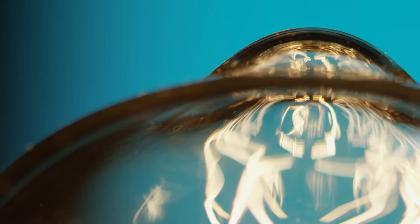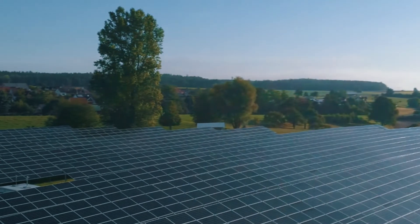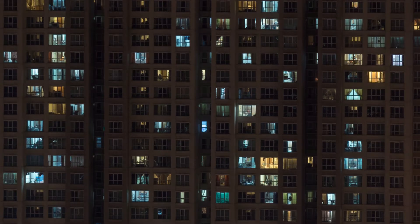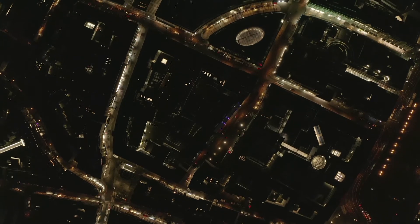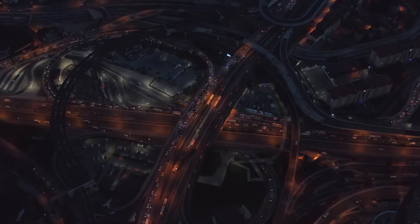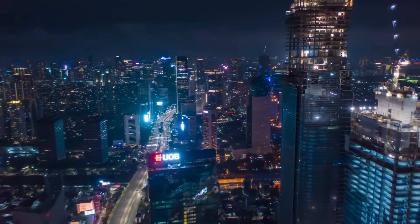Nowadays electricity is more complex, so we have multiple sources. We have power generation still, classical, we have renewables, and maybe even some households actually supplying energy. Everything where there is electricity, there might be a risk — a risk of getting an electric shock, but also a risk of losing energy.